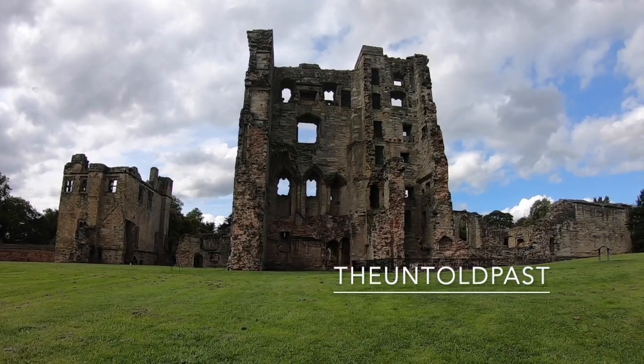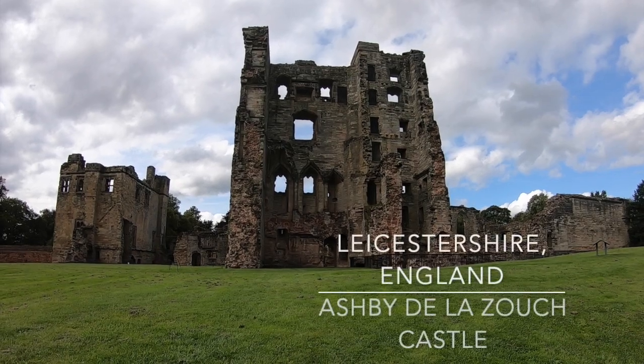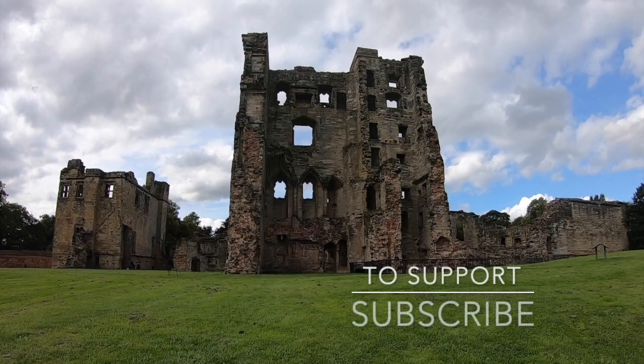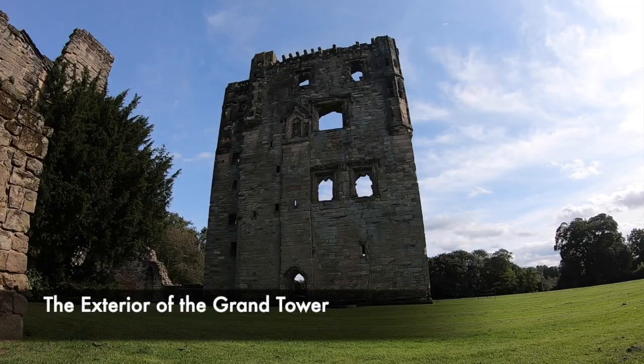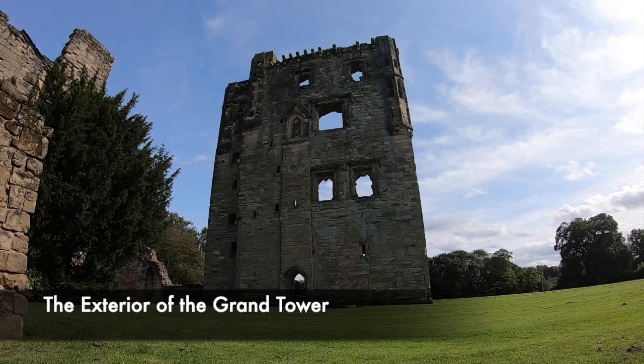Tucked away in a suburb of Leicestershire sits Ashby de la Zouche Castle. Previously, we released a video from Kirby Muxlow Castle, and much of the history between these two fortifications is linked. It's a remarkable ruin, standing in the colossal manor above the town of Ashby. Today we look at another one of England's forgotten castles.